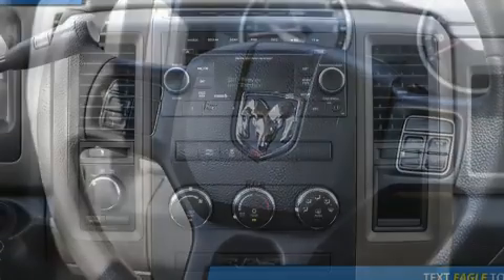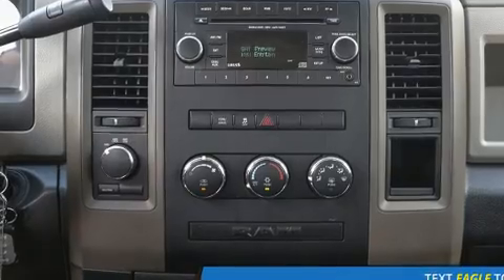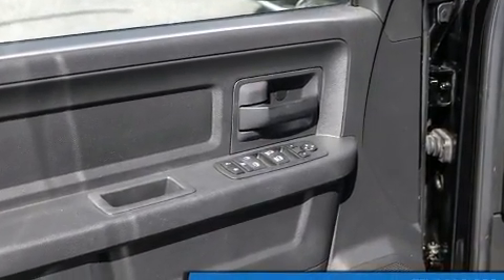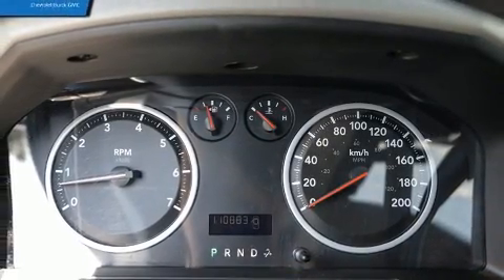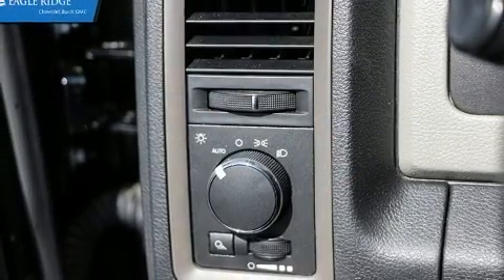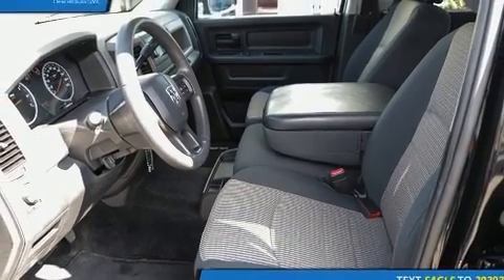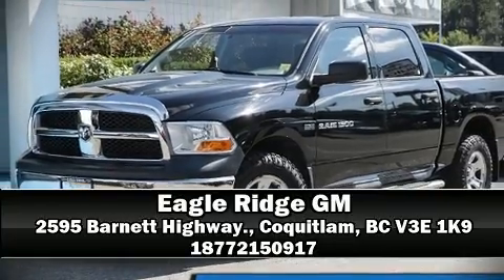Passenger security is always assured thanks to various safety features such as dual front impact airbags, head curtain airbags, traction control, brake assist, ignition disabling, and four-wheel disc brakes with ABS. Various mechanical systems are monitored by electronic stability control, keeping you on your intended path. Please don't hesitate to give us a call.